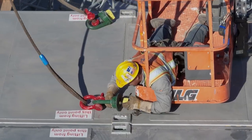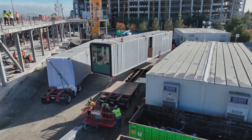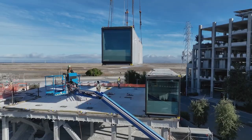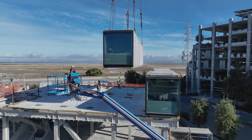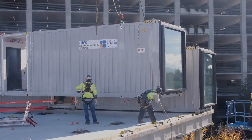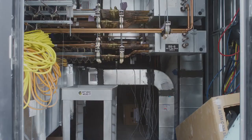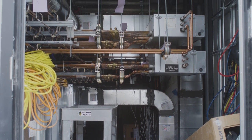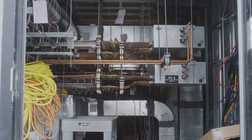We have tried to push the envelope with all of our module builds to modularize more and more items. For example, on this job in Menlo Park, for the first time we have done a fully modular rooftop unit with all mechanical, electrical, and plumbing systems integrated inside the shell of the container.